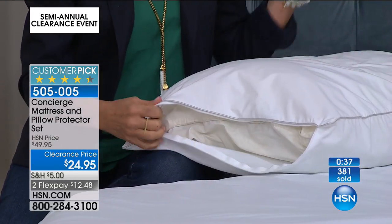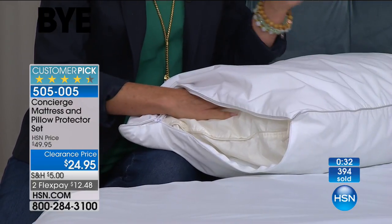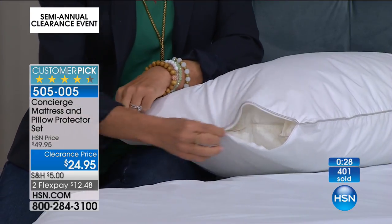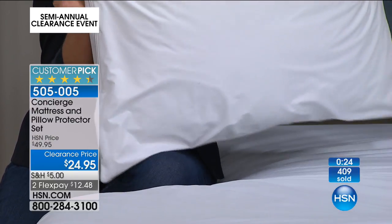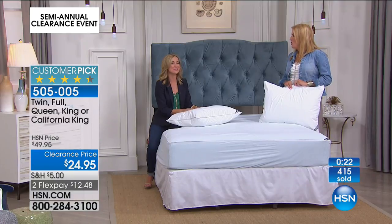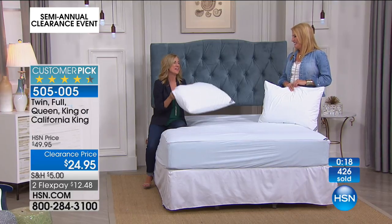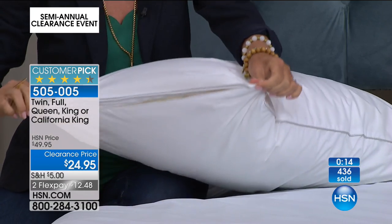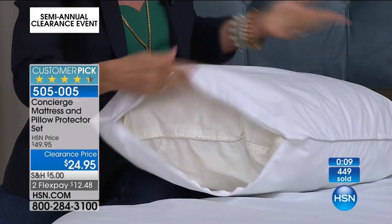Maybe you're a drooler. I always say, if you can see things on the outside of your pillow, you don't even want to know what's going on on the inside. Are you traveling this summer? Take them with you — cover those hotel pillows. If you're a little squeamish about hotel pillows, these take up very little room in your luggage. Just take them, put them in your luggage, cover the pillow, and then use it at home.